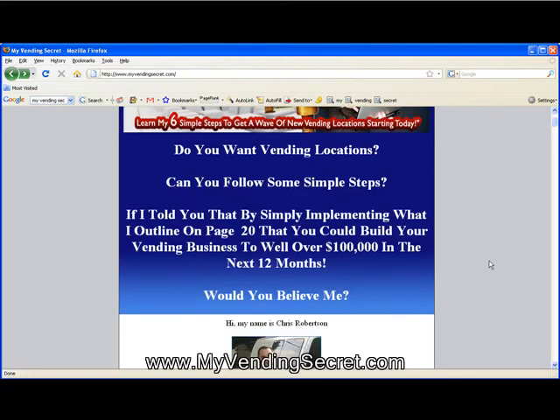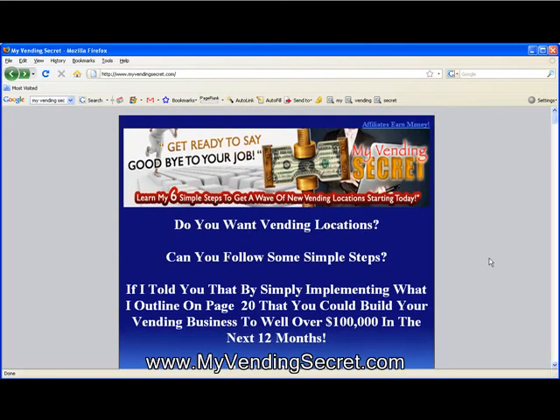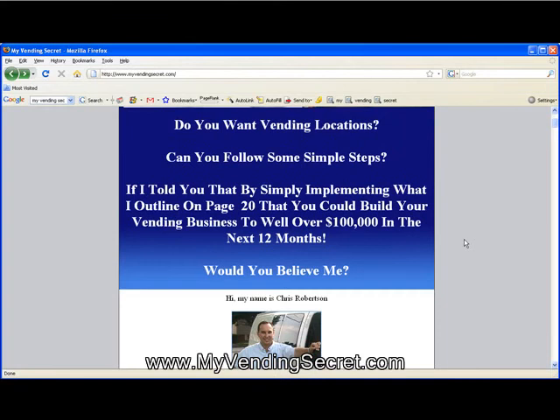The biggest question I get from people is: how do I get vending locations? How do I find these places to set up my machines? Do I have to hire a locator? Well, the reason why I titled this site My Vending Secret is that's precisely what I give you in this ebook — my secrets to actually building a successful vending business.